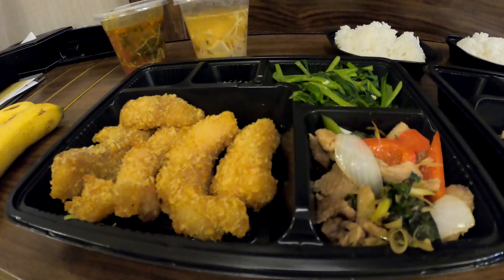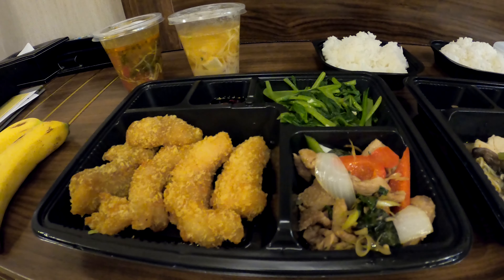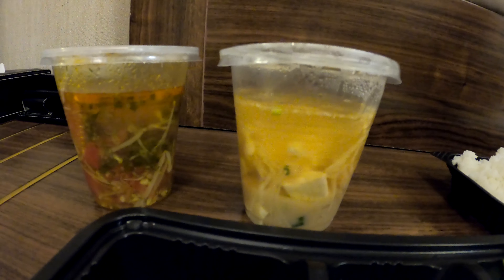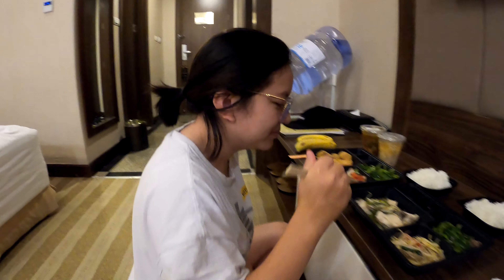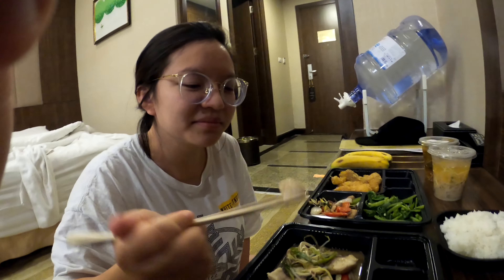I'm not sure what this is — like fried, some kind of chicken? Yeah, tempura. But it looks kind of like chicken. Or maybe there's two different meats, I don't know — only one way to find out. And two different soups. But the fish looks good.